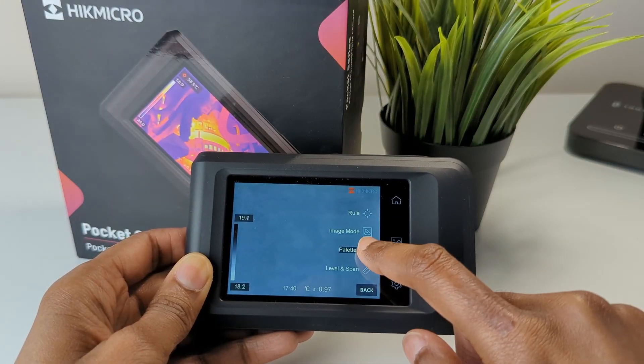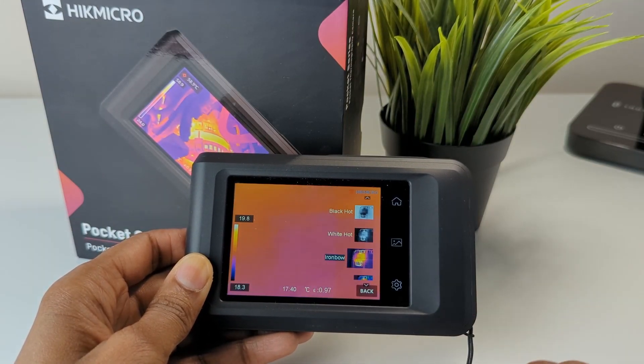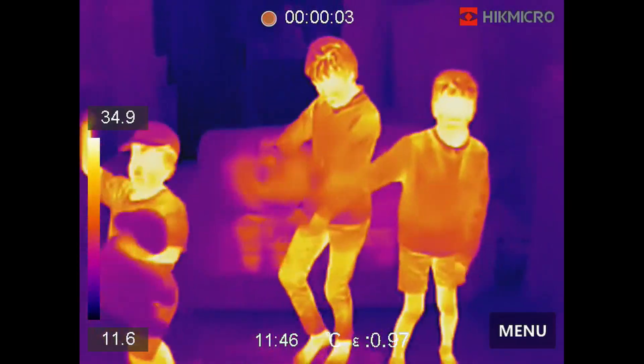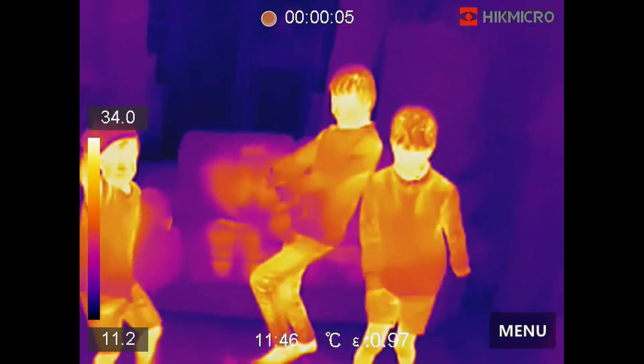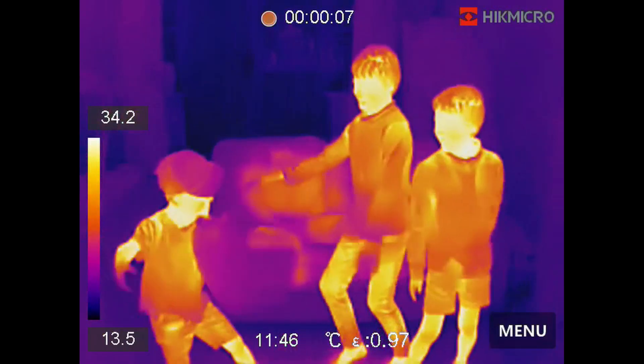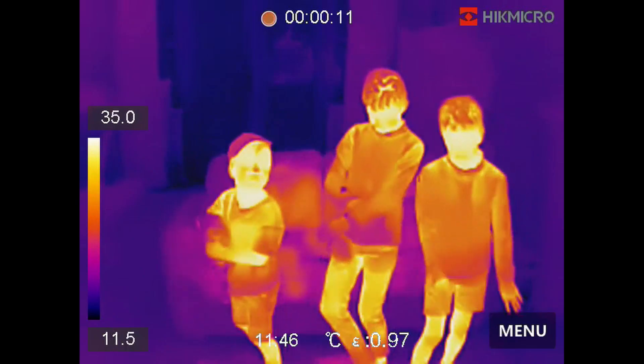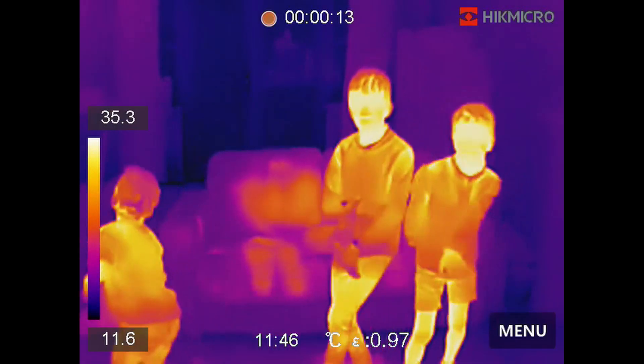On the Pocket 2's coloured thermographic display and its iron bow palette, warmer components or regions will show up as reds, oranges and yellows, while cooler parts will typically be shown as purples and blues. Green usually indicates that areas are roughly at room temperature, as demonstrated by my cheeky kids.